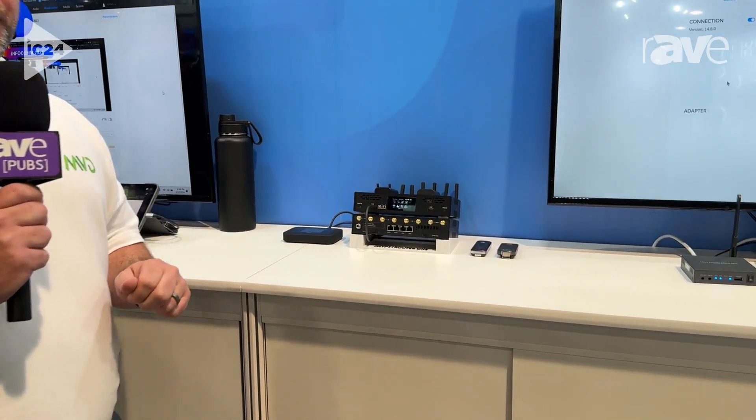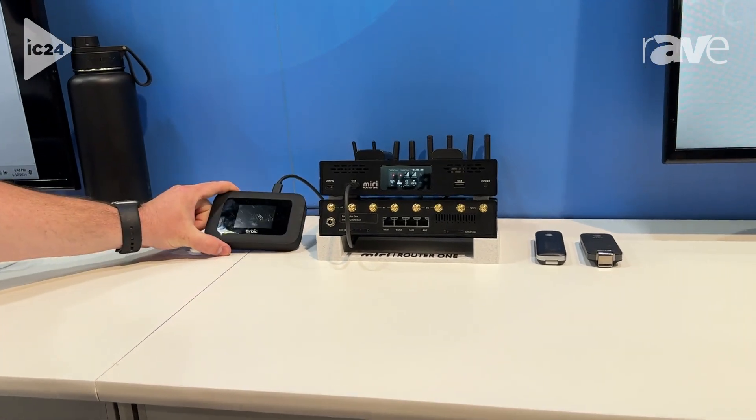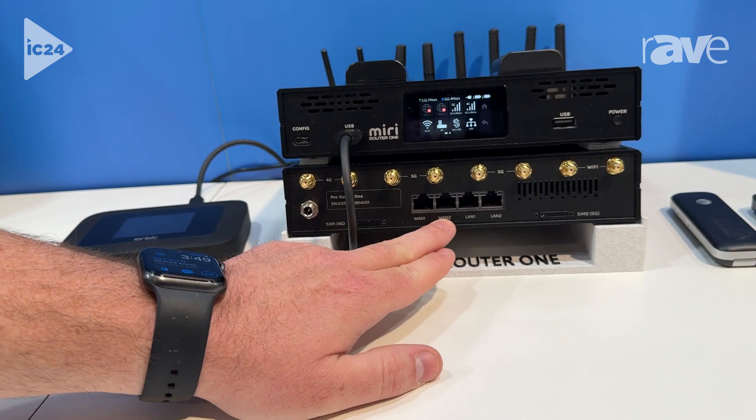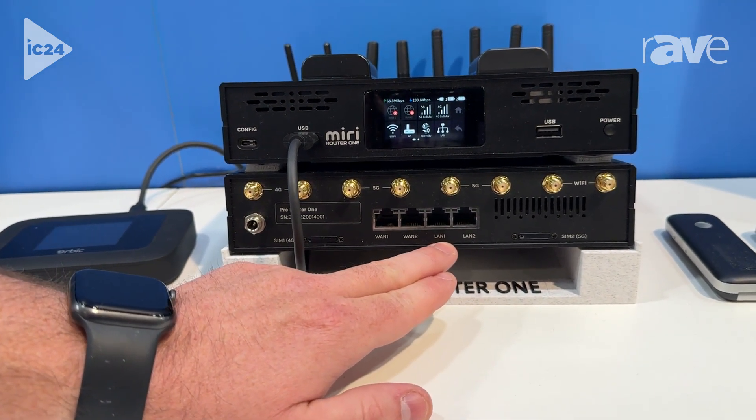It has USB ports on the front for extra connectivity, such as if you want to connect an additional hotspot. The device also features both incoming WAN connections as well as LAN connections, as it serves as its own router.